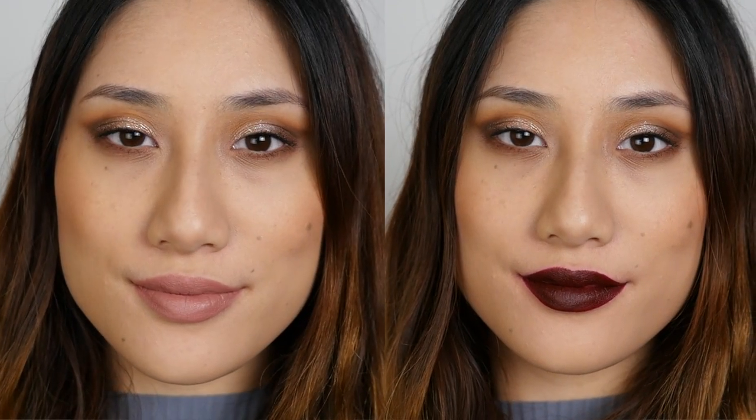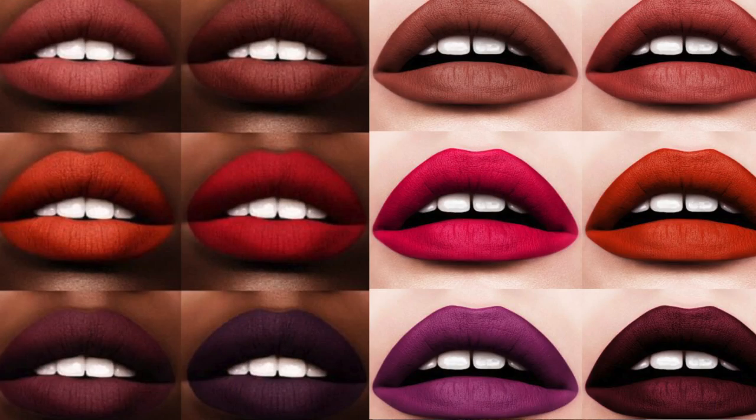On the downside they aren't transfer proof — and they don't claim to be on the website — so that's something to take into consideration. They're obviously not going to wear as long as your traditional matte liquid lipsticks. They're also a little bit inconsistent between shades, because some definitely look a lot more matte than others. The darker shades have a creamier finish whereas the lighter shades definitely look more matte. You can blot them down and they'll all look pretty much matte, but when you call a lipstick a matte trans lipstick you expect them all to look matte.